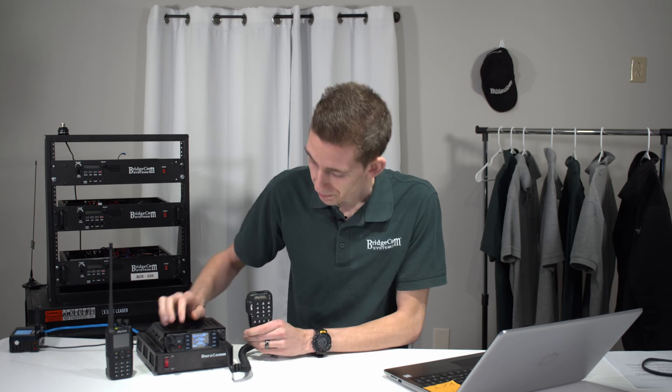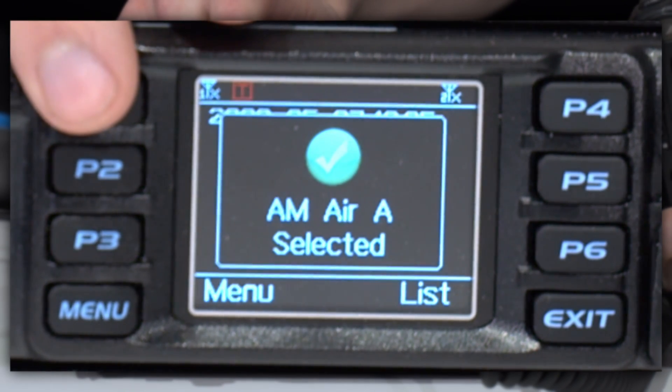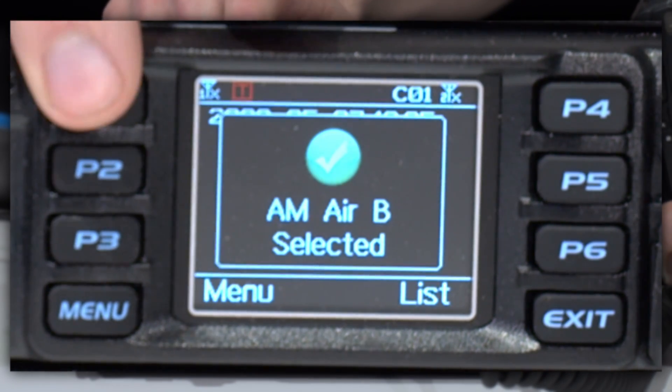You can set up a hotkey to activate it. I'd set up P1 here and go ahead and turn that on. AM air one, or A. You can set up your B and go ahead and select your channel, turn it off, cycle through, and you can actually listen to air traffic.